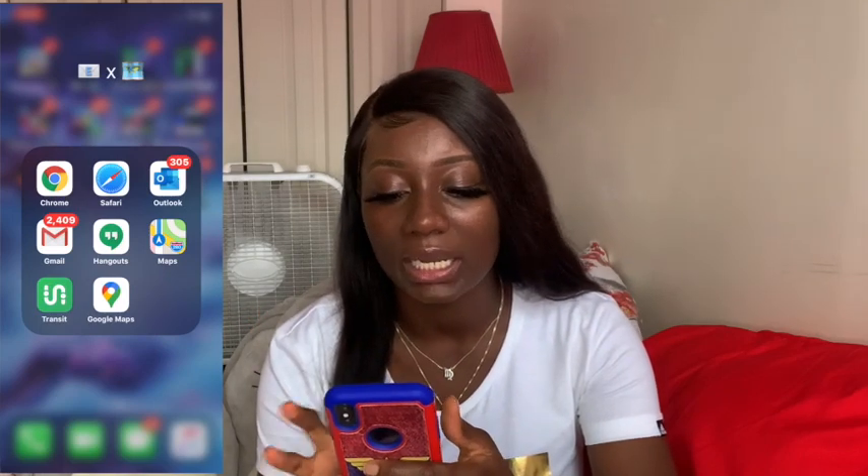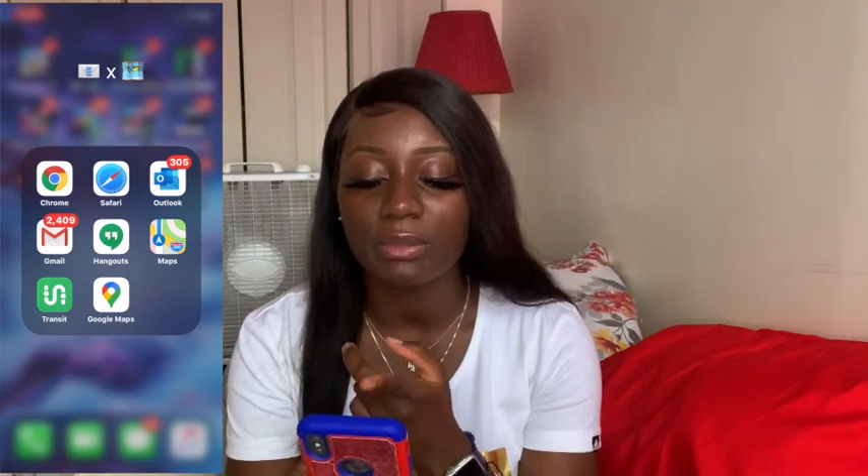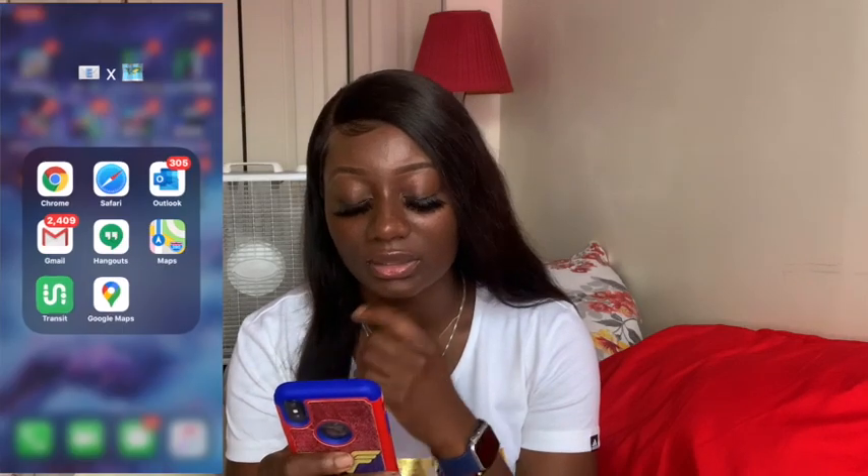Next we have a Mail and Transportation folder. We have Google Chrome and Safari. I have 2,409 emails — I have different Google accounts but that's just one email. My Outlook is just one email for my schooling. I have Google Hangouts, Maps, and a transit app that shows you transit routes.